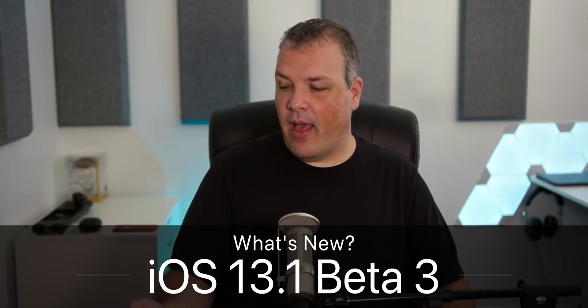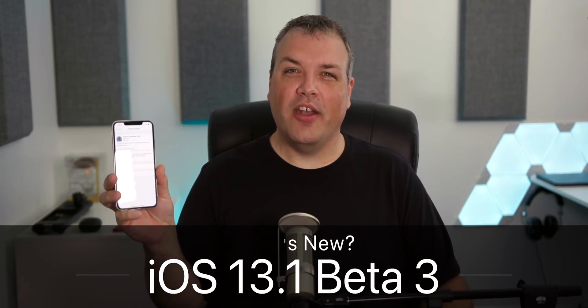Hi everyone, Aaron here for Zollotech and today Apple released iOS 13.1 Developer Beta 3.